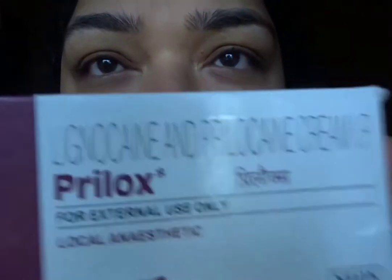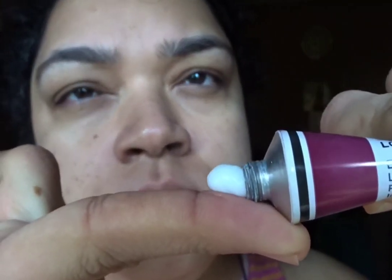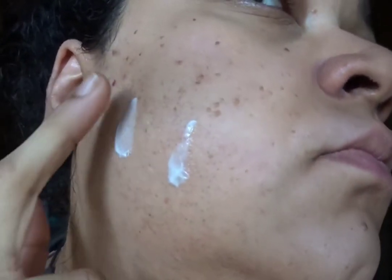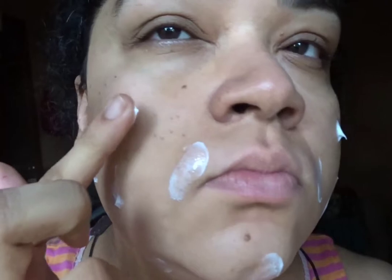Now we will go ahead and apply the Prelox cream. Prelox is the anesthetic topical cream I have spoken of earlier. You can use this one or any other topical anesthetic cream available at your local pharmacy. This is something I researched online and have been using throughout my laser journey — it is not sponsored. The price is around 600.